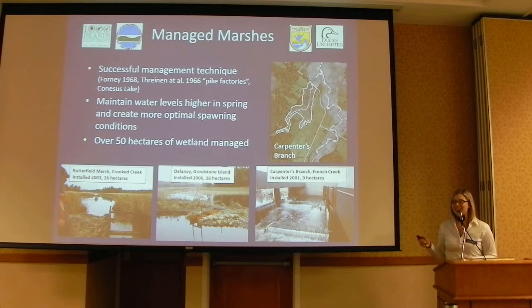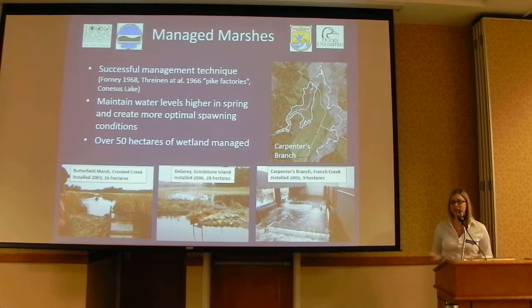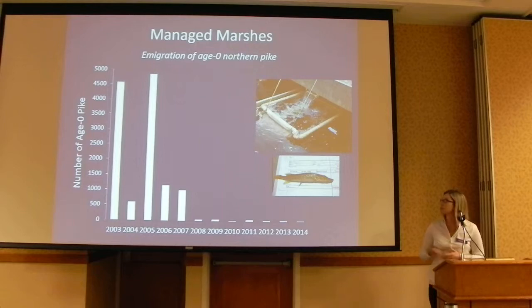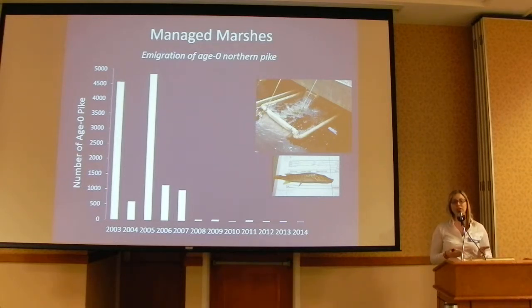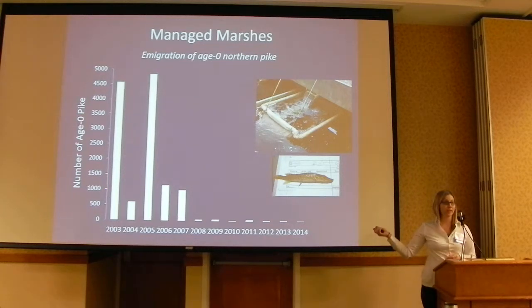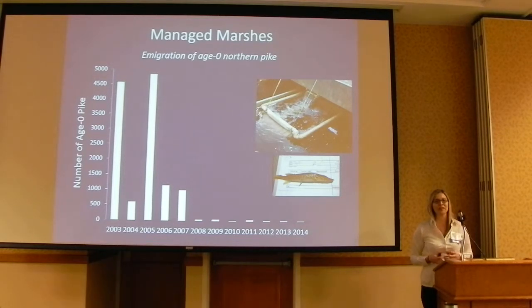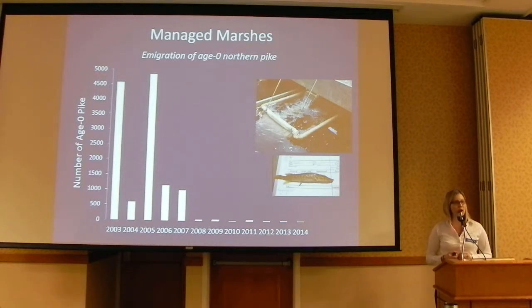Our partners — DEC, Thousand Island Land Trust, Fish and Wildlife Service, and Ducks Unlimited — are really the ones helping us maintain these control structures and we couldn't do any of this without them. To evaluate how these are working, we set spillway traps just below the water control structures in the spring during migration to capture emigrating fish. This data shows our long-term dataset of emigrating age-0 northern pike coming out of the Carpenter's Branch marsh. Early on we had really nice high peak numbers of fish, but recently we've seen a collapse — and honestly we're not really sure why this has happened. We're doing everything the same and not sure why they're not functioning the way they used to.